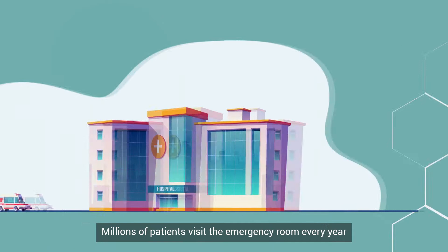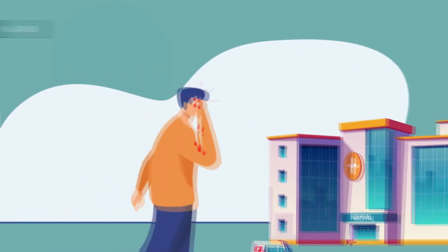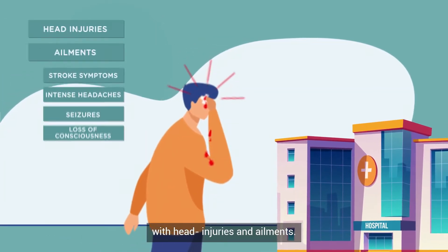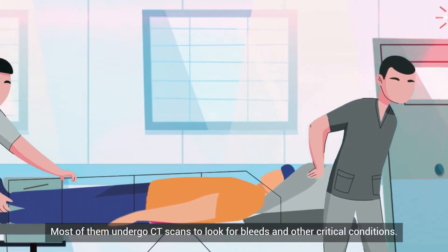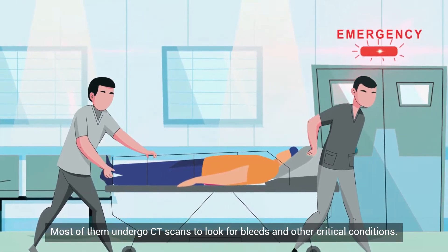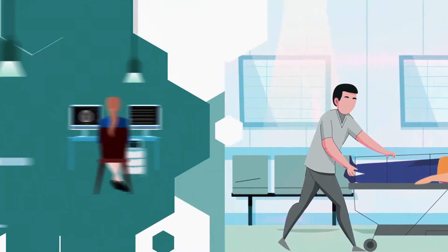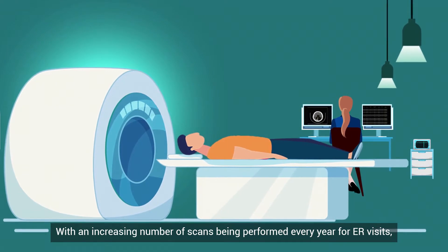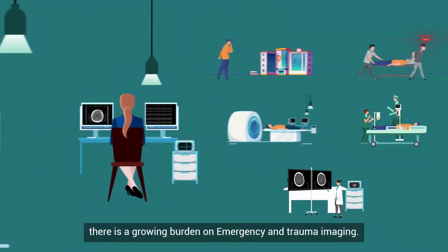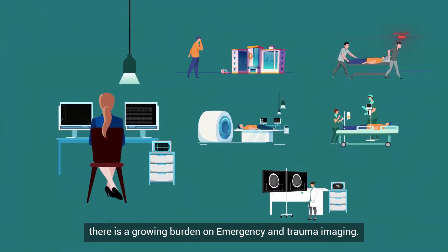Millions of patients visit the emergency room every year with head injuries and ailments. Most of them undergo CT scans to look for bleeds and other critical conditions. With an increasing number of scans being performed every year for ER visits, there is a growing burden on emergency and trauma imaging.